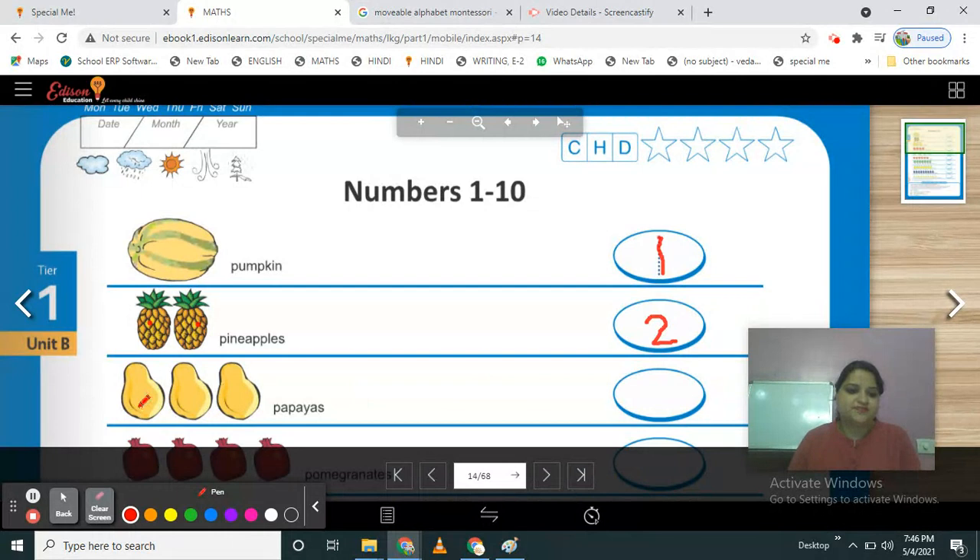What is this? Is this fruit or vegetable? Fruits. Which fruit is this? Papayas. How many papayas are here? Count them — 1, 2, 3. These are 3 papayas. Write your number 3.